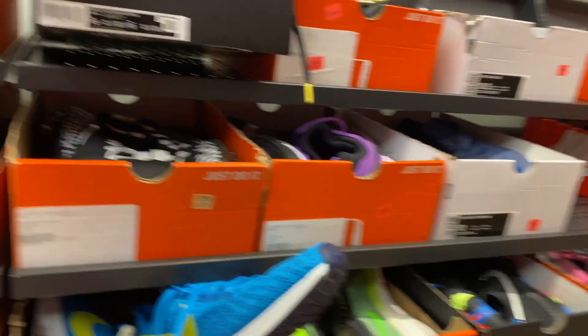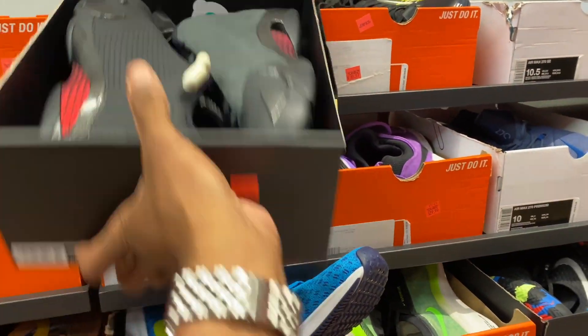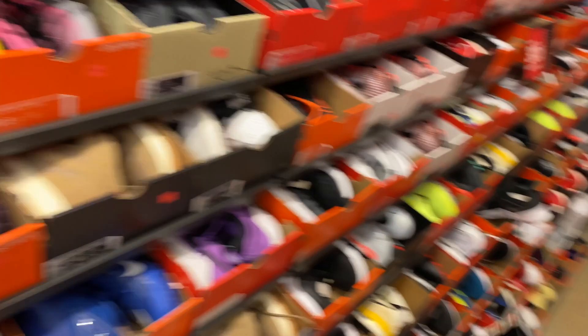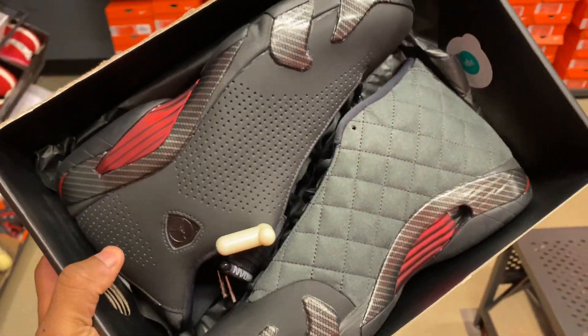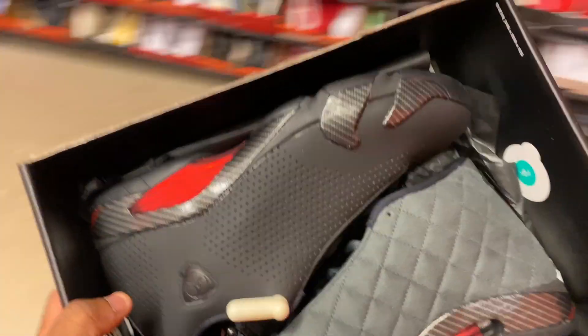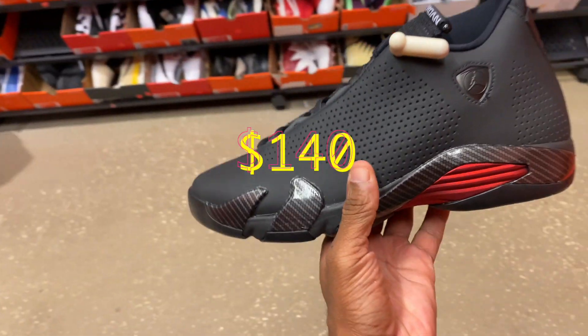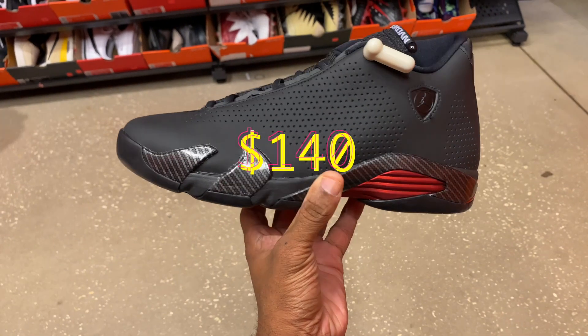We're gonna start with the back wall. Size 11 and a half, $200 with 30% off. We're going to take a look at these Jordan 14s — the wanna-be Ferrari joints. They're hitting for what, 30% off of $200? So that's like $150.